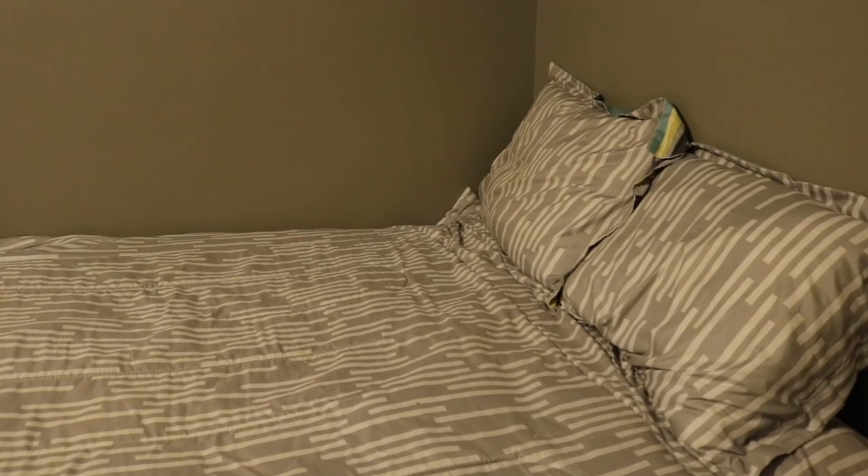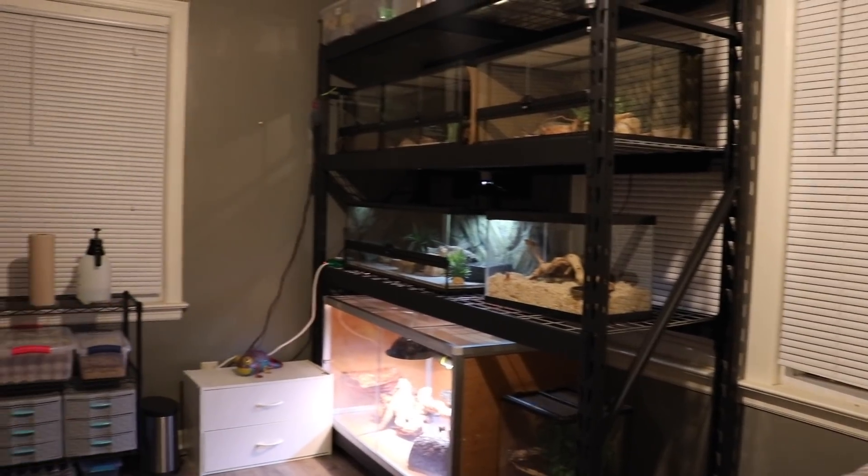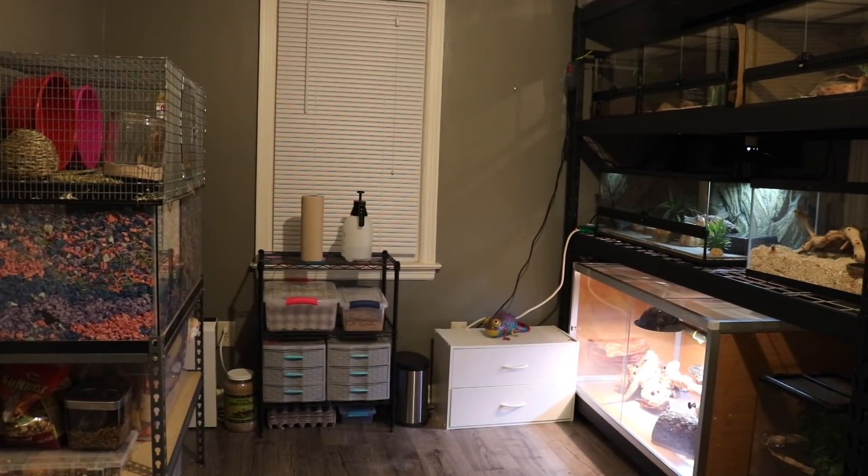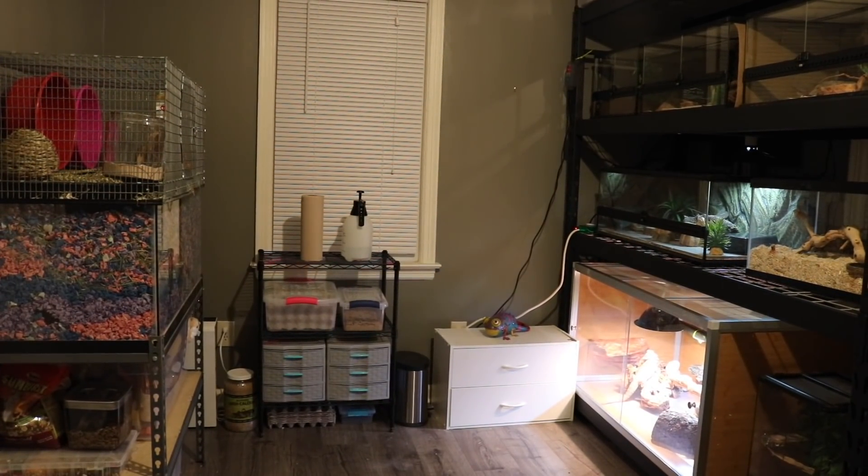That's basically it for the pet room over here. I just have a spare bed — since I rearranged everything I was actually able to fit my spare bed back in here, so when my parents visit they can actually have somewhere to sleep instead of the couch. So this is now a multi-functional room again — it's a pet room and a spare bedroom. But now that you guys have seen an overview, let's take a closer look and we'll start over here with the gerbils.